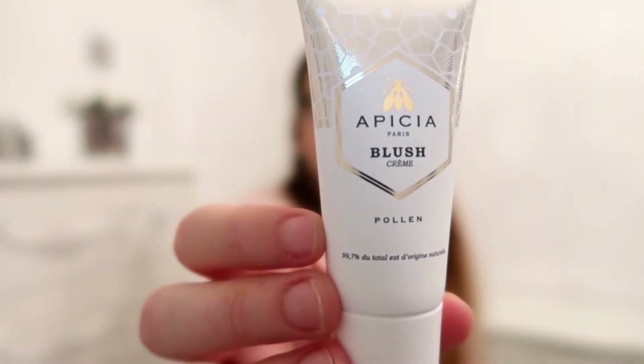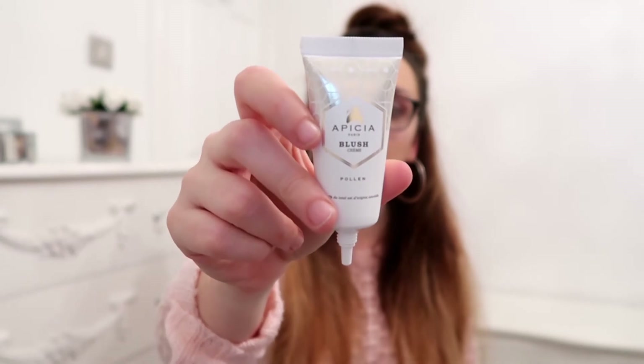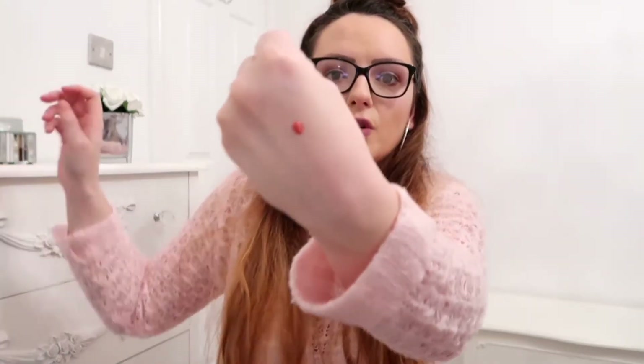Moving on, we have this cream blush. This is full size as well and retails for 22 pounds also. If you're new to cream blush, this couldn't be a better introduction. It is rich in organic bee pollen to nourish skin for a subtle flush of color. Dab it on slowly and blend in - build up the color as you need - a deep honey pink that suits all skin tones. I will be honest, I've never seen a blusher in packaging like this before, but it looks very nice. I'm just going to swatch a bit here.